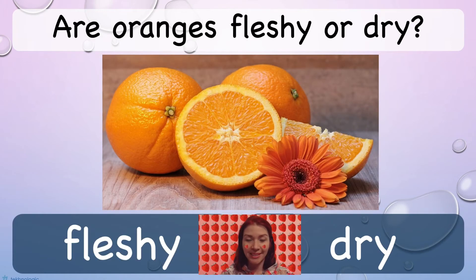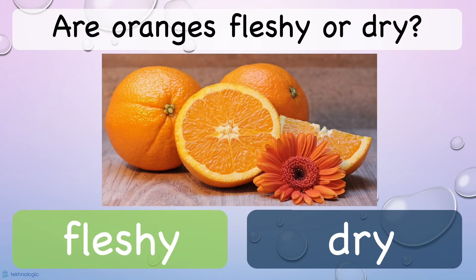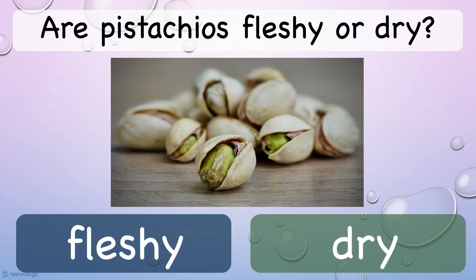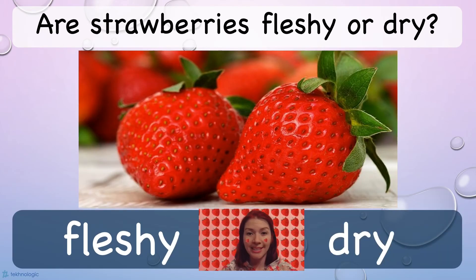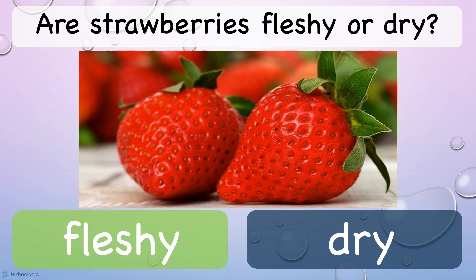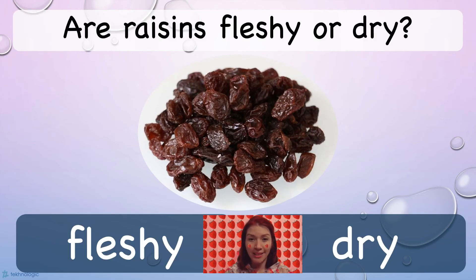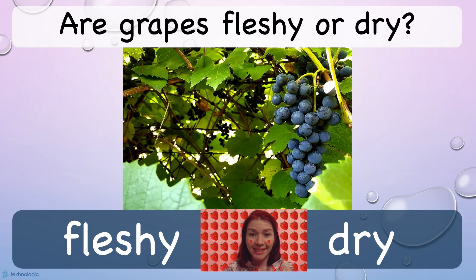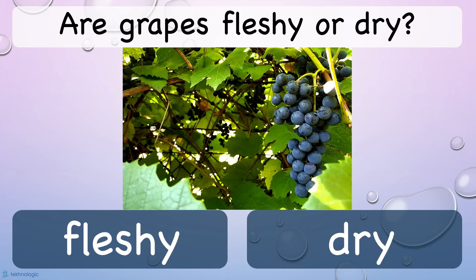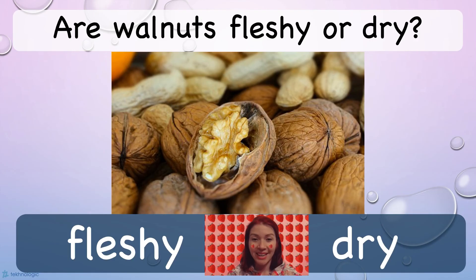Oranges — are oranges fleshy or dry? Pistachios — are they fleshy or dry? Strawberries — are they fleshy or dry? Raisins — are they fleshy or dry? Grapes — are grapes fleshy or dry? Walnuts — are they fleshy or dry?